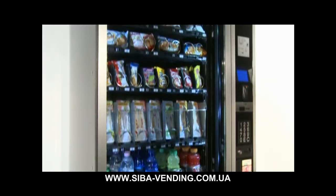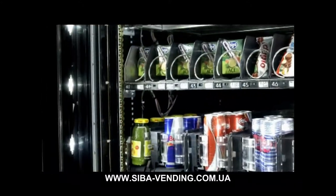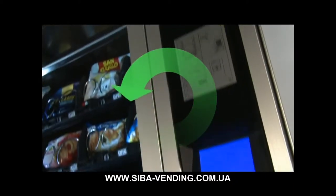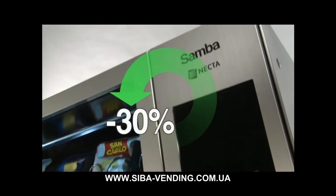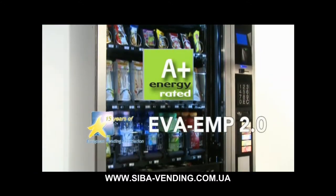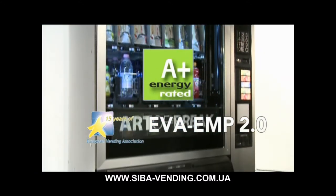Innovazioni come il sistema di refrigerazione, l'illuminazione con LED e la gestione Energy Saving permettono un risparmio energetico fino al 30%. Samba ha ottenuto la classe A+, nel protocollo di consumo energetico EVA e MP2.0.